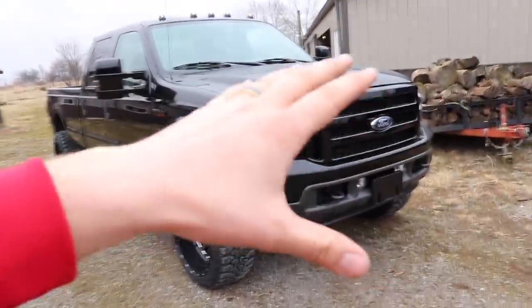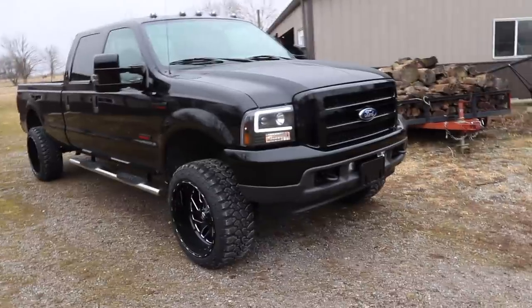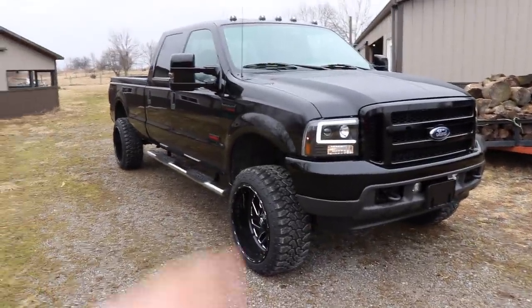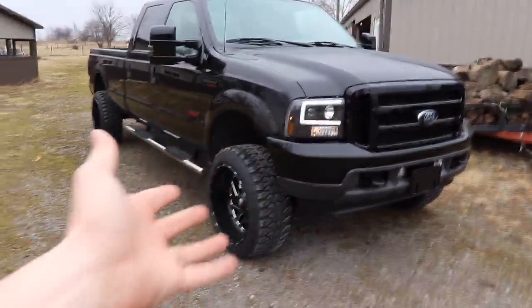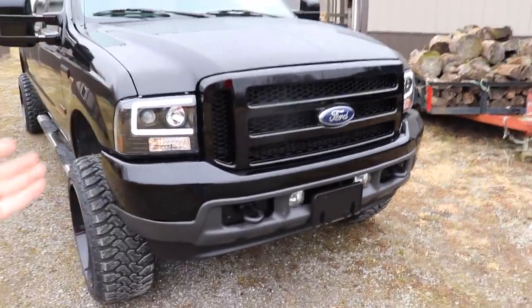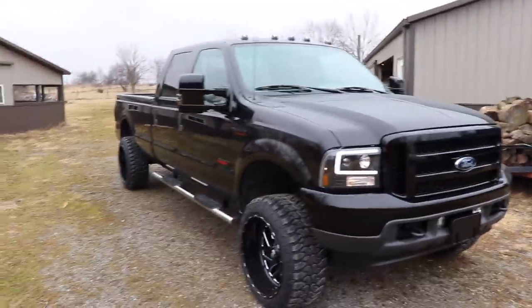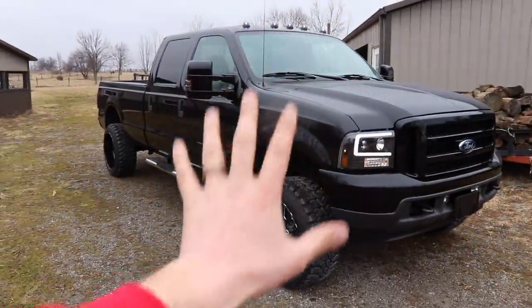I know there's people that before they saw the end result were like, keep it bone stock, don't paint the bumper, don't do this, don't do that — you should have done the full 6.0 conversion, this isn't going to look good, it's going to look cheap. I don't know about you, but if you ask me, this does not look cheap in even the slightest bit. I absolutely love it. Couldn't be happier. And I hope you guys love it as well, because one of you is going to take this truck home plus $5,000 cash.